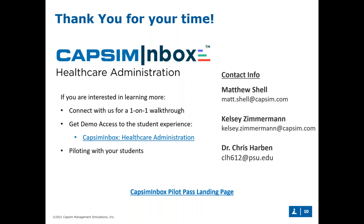That brings us to the conclusion of today's Pilot Pass webinar focused on CAPSIM Inbox Healthcare Administration. We'll send out the recording and a PDF of today's deck — let us know if you'd like access and we'll provide it instantly. If you have any questions for myself, Kelsey, or Dr. Harbin, please let us know. A big thanks to Kelsey for taking us through the demo, and a very big thanks to Dr. Christopher Harbin for sharing his mindset in creating this micro simulation. Thank you all for joining us today — have a great day!